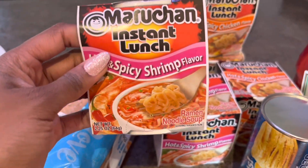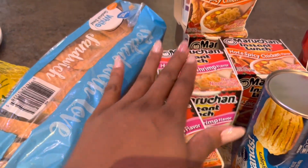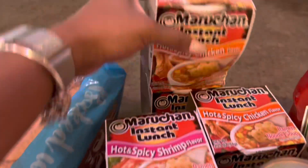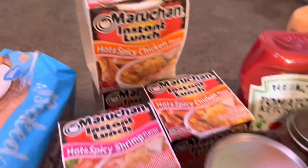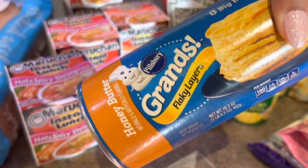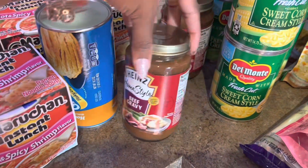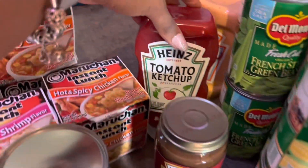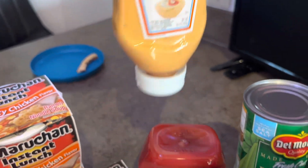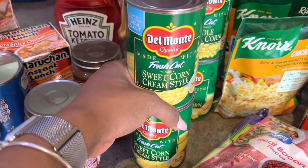Got a thing of gel and mandarin oranges, a thing of lemons, a loaf of bread. We got some instant soups — two hot and spicy shrimp and then three of the hot and spicy chicken. We got some honey butter flaky layered biscuits, two things of beef gravy, a thing of ketchup, and a thing of buffalo ranch.